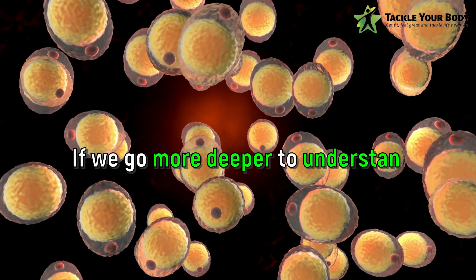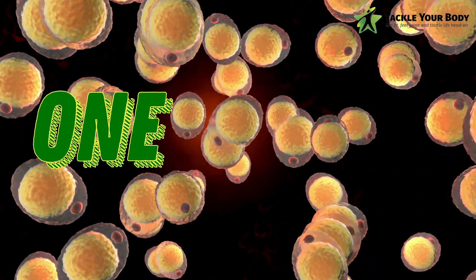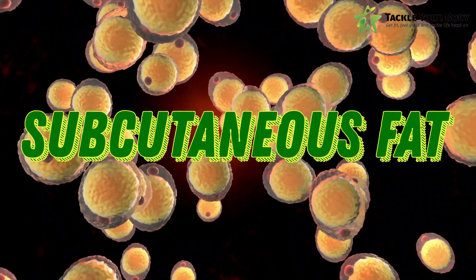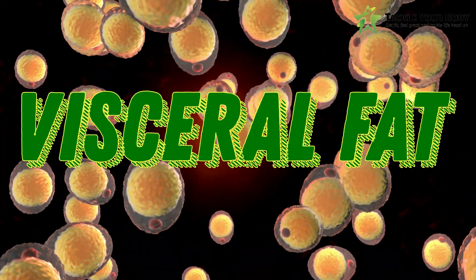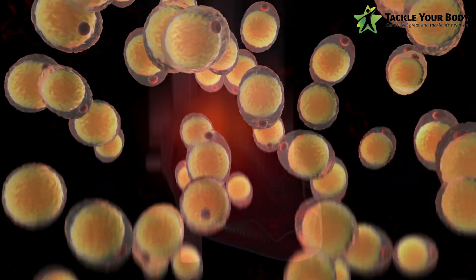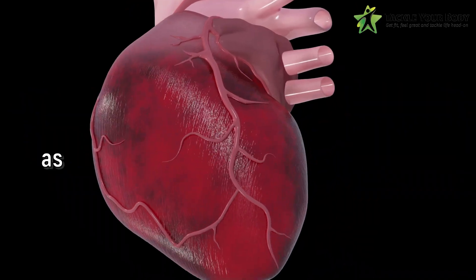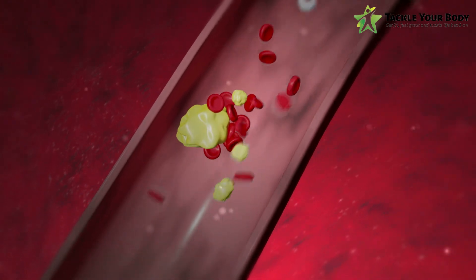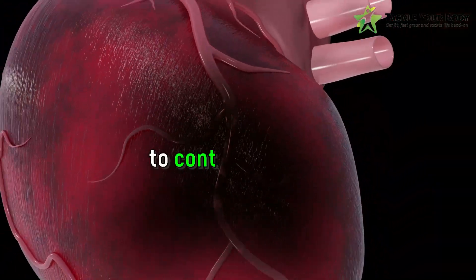If we go deeper to understand, belly fat is made up of two types of fat layers. One is the subcutaneous fat and the other is the visceral fat. Subcutaneous fat is the one found just below the skin and is easier to lose. However, visceral fat is the one that surrounds your organs in the abdomen and is much more difficult to shed. Too much visceral fat is also harmful to your health, as it can lead to a higher risk of developing heart disease and type 2 diabetes. That is why it is important to keep your belly fat in check.